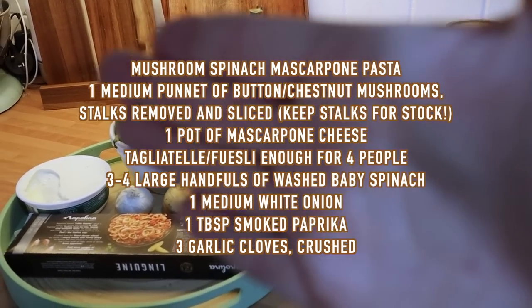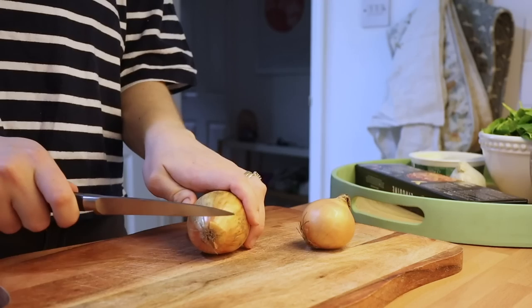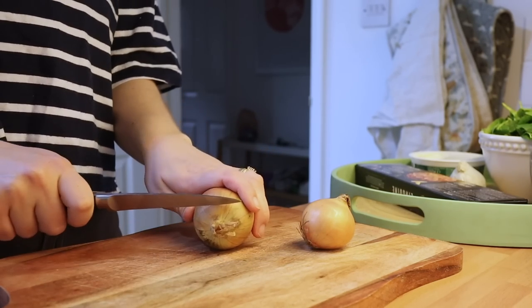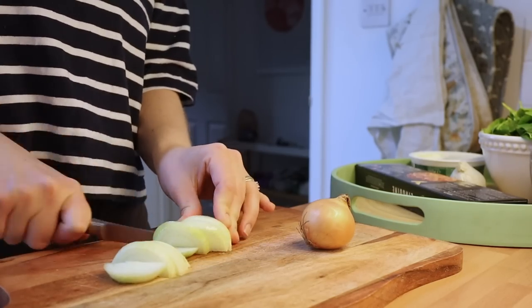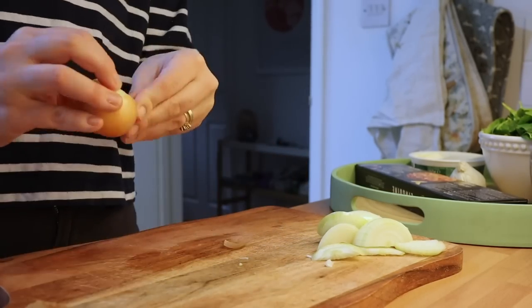This is the mushroom spinach and mascarpone pasta — an absolute essential. If you've not already made this from one of my previous videos, you have to — it's so blooming good. It's super duper speedy. It's often one we go to when I want to make something super nutritious and filling, but I only have about 15 minutes.